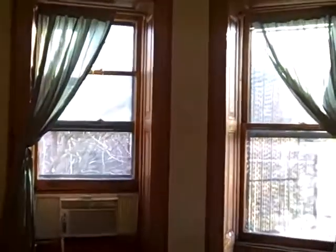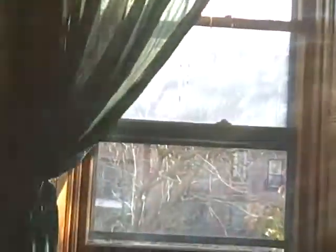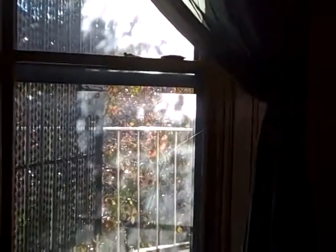Southern exposure out these two windows. We can see the changing of the autumn leaves and how much light this apartment gets. This open, expansive space is wonderful for entertaining or intimate evenings at home.